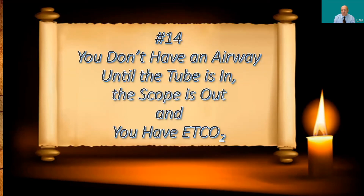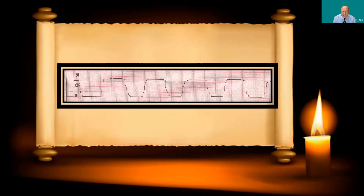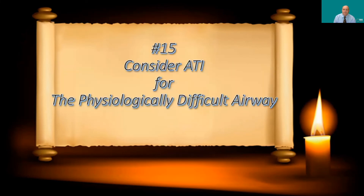Number fourteen: you don't have an airway until the tube is in, the scope is out, and you have end-tidal CO2 return. Some people, having a fiber optic view of the airway with cords opening and closing, decide to put the patient to sleep and paralyze them to drive the tube in. That's a mistake — once you put them to sleep the airway will no longer be where you think it is, everything will collapse, and you have lost the airway. No drugs during intubation until your tube is confirmed in with end-tidal CO2.